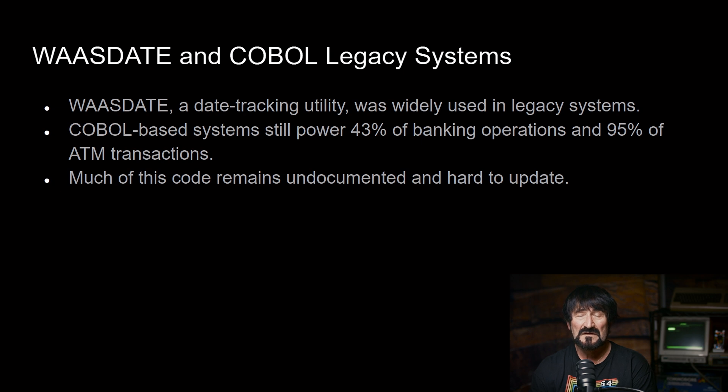So it's unknown at this time exactly what the impact and prevalence of WASDATE is, and this problem with using a binary half word as the epoch date. The epoch date is what software engineers use to keep track of dates — in this case, January 1st, 1940 is zero. Every day after January 1st, 1940 is represented by a positive number, and every day prior to January 1st, 1940 is represented by a negative number.